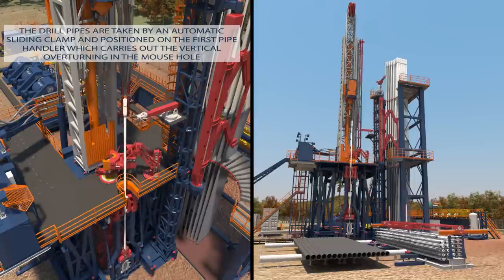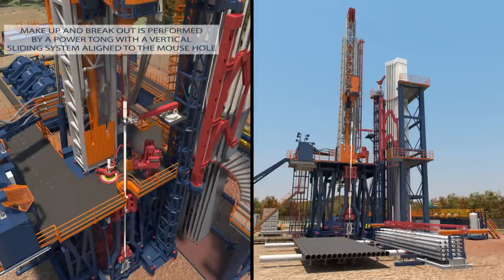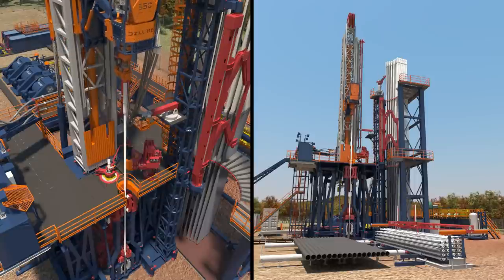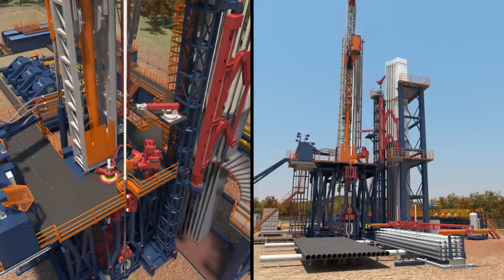The drill pipes, placed horizontally on special racks, are taken by an automatic sliding clamp and positioned on the first pipe handler, which carries out the vertical overturning in the mouse hole. The make-up and break-out of the drill pipes is performed by a power tong aligned to the mouse hole, characterized by a vertical sliding system capable of ensuring proper alignment of the drill pipes before the connection.